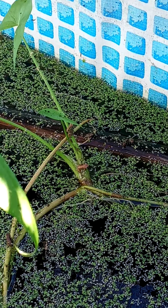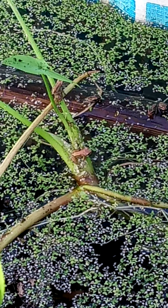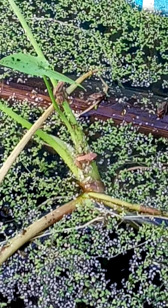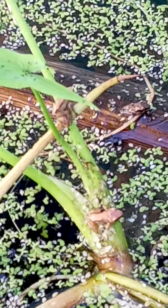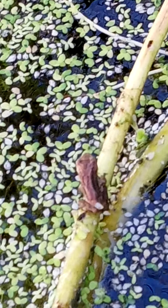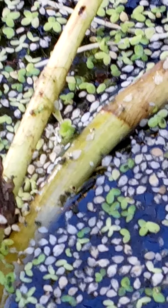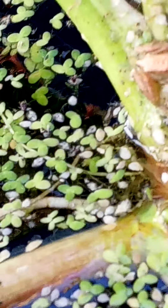I wanted to show you all the tiny little froglets that have just recently changed from being tadpoles. They like to hang out on this plant because this plant has aphids on it. Look at this little cutie right there hanging out. So there's lots of bugs for the froggies to eat.